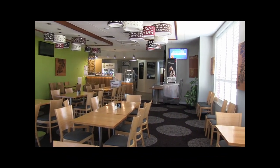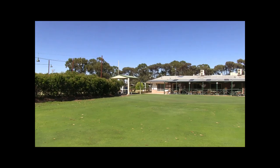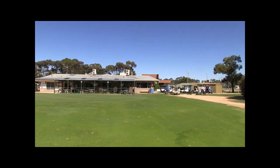So next time you're in the area, drop in to Nakura Golf Club. Have a game of golf or you can try out a game of bowls. I hope you enjoyed Nakura Golf Club — one of the best courses in country Victoria.